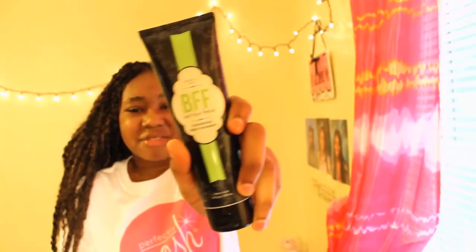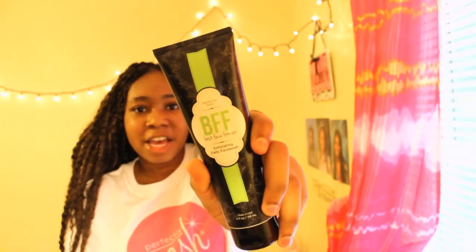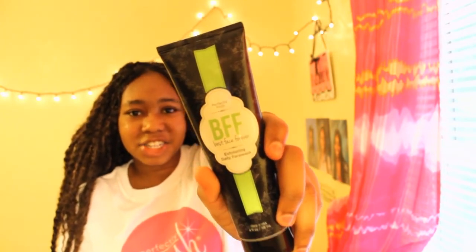Another product that I've been loving from Perfectly Posh lately is the BFF Best Face Forever Exfoliating Daily Face Wash. Something I love about this is that whenever I use it to wash my face, my face feels very nourished afterwards. It's so refreshing — I love the texture of this face wash, and once I rinse it off I feel much more awake in the morning.